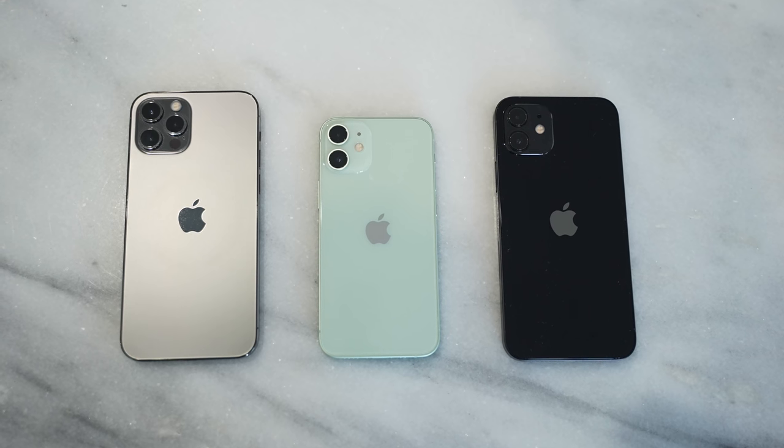I want to know from you guys which device you have within the iPhone 12 line and what you think about it, especially when gaming. Let me know your thoughts in the comments below. If you have any questions or comments, don't forget to like, share, subscribe, and always enjoy entertainment.